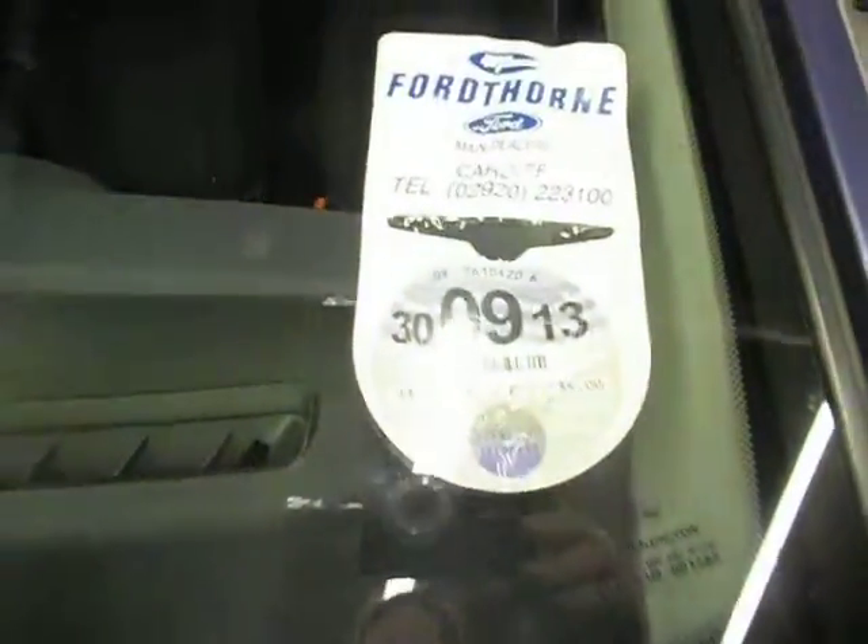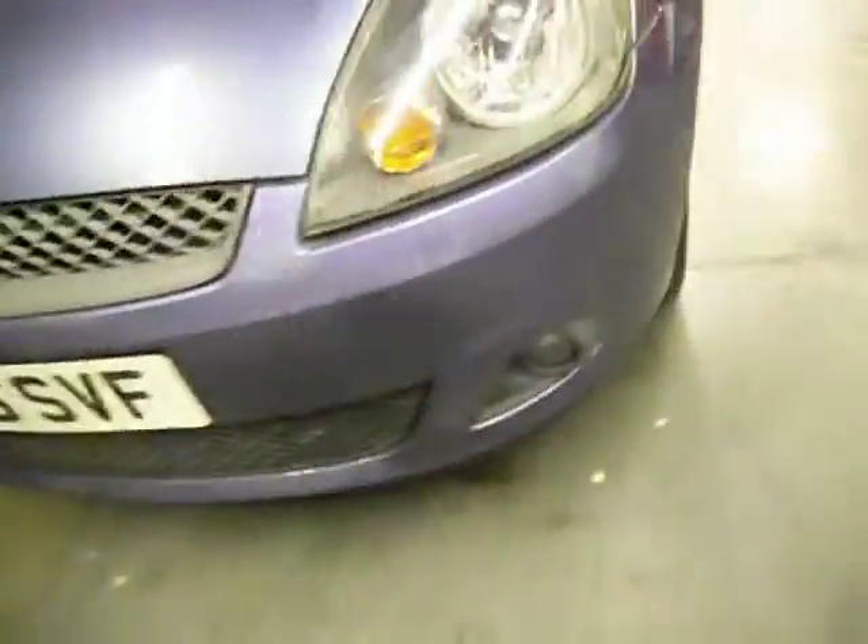The bonnet to be fair is all very good — maybe one or two stone chips, nothing you're going to spend money on at all. Tax at the end of the month. Front bumper again has a tiny little mark — you can just see it there when you go face on, you can just see the little mark there. Passenger wing all good.